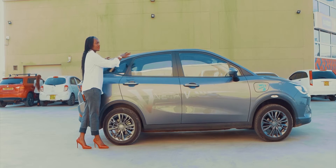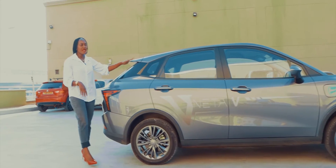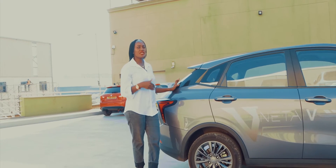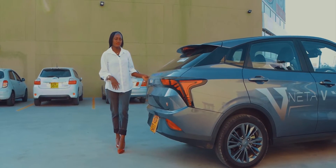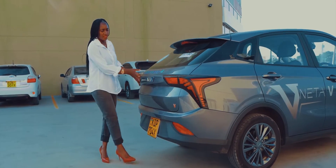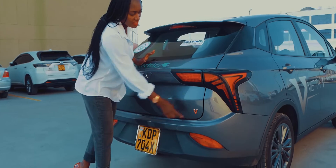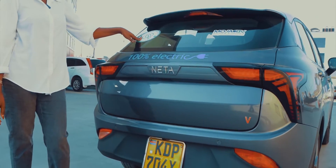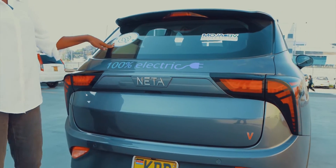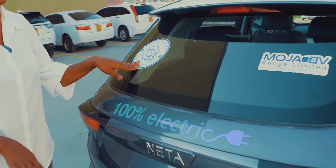This car comes with a fastback design roof which also has a spoiler at the back, and the car is generally a compact crossover. On the rear, it has LED taillights. The logo is NETA and the specific car is the NETA V, as shown right here. This car is also very environmentally friendly — it runs on green energy and is 100% electric.